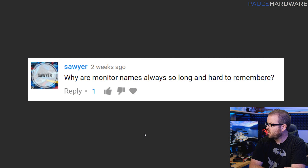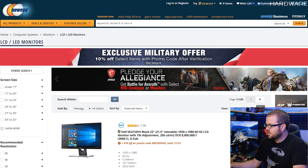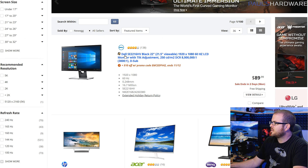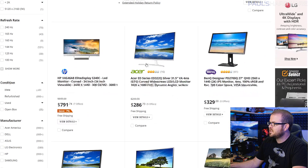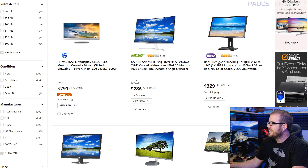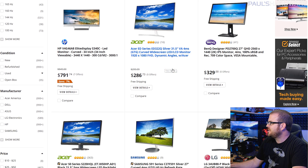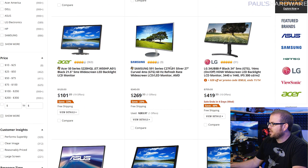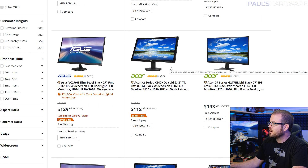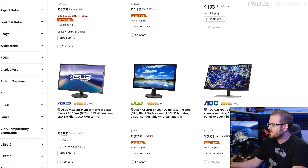This is from Sawyer. He asks: why are monitor names always so long and hard to remember? Let's double-check Sawyer by looking at Newegg to see some typical monitor names. The Dell SE2216HV — that's catchy. The HPV4G46A8. The Acer ED series: ED3T22Q. This applies to monitors, but we can actually apply this to pretty much the whole wide range of PC components that you could potentially buy.